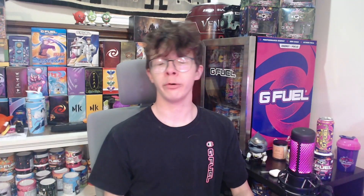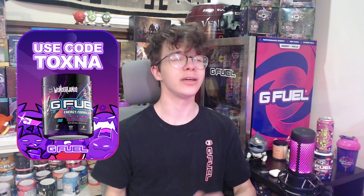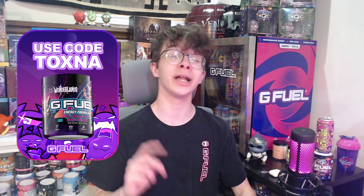But I know what you guys are here for — you're here for a taste test. But before I go on, guys, be sure to use code TOXNA at the GFuel website, you can save up to 30% off. Anyway, let's go on with this review. I have it all mixed up in my shaker, it's a nice ocean blue color, and let's give it a taste test.